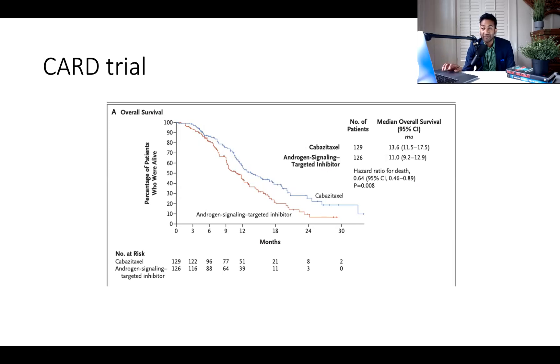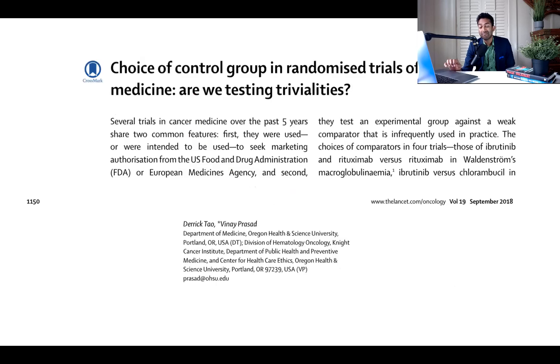If I was a doctor, I wouldn't have a lot of respect for myself to enroll on this study, because it is an unethical, egregious, and horrible control arm. If I was a patient randomized to the control arm — which prevented me from taking a lot of life-prolonging drugs for a capricious reason — I might say, to hell with this study, I'm dropping out. And in fact, that's what happened.